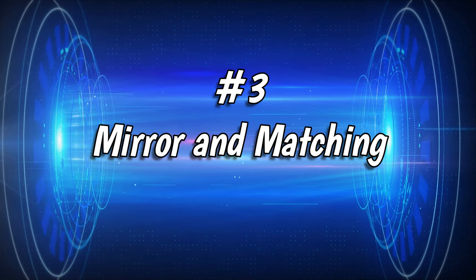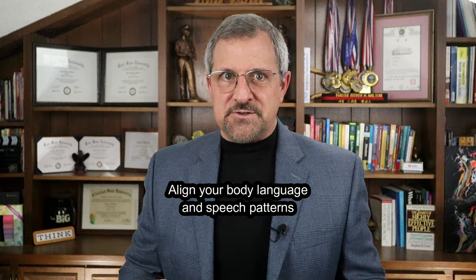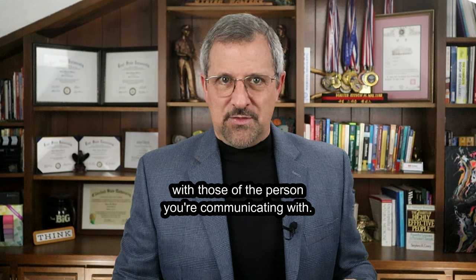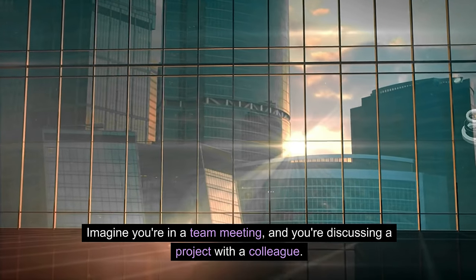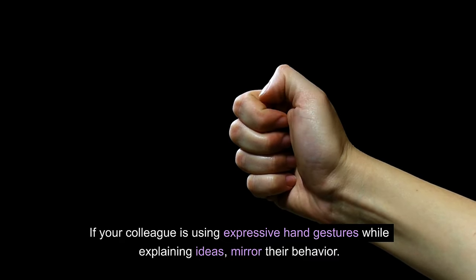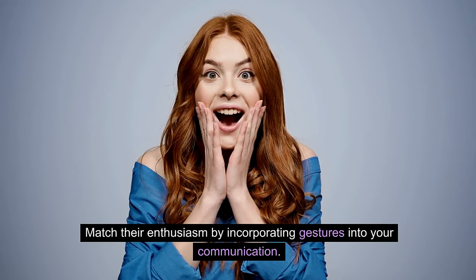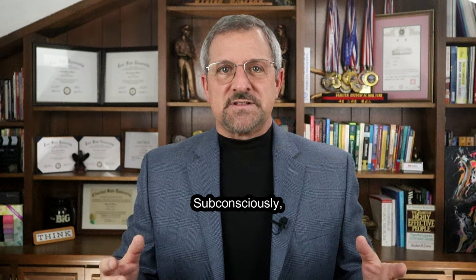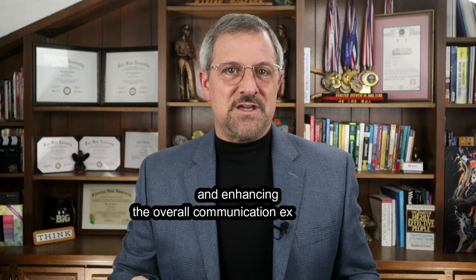Number 3: Mirror and Matching. Mirror and matching is a powerful technique. Align your body language and speech patterns with those of the person you are communicating with. It creates a sense of rapport and connection, making your interactions more natural and comfortable. If your colleague is using expressive hand gestures while explaining ideas, mirror their behavior and match their enthusiasm. This creates a harmonious exchange where both of you feel more connected, subconsciously establishing a sense of unity and enhancing the overall communication experience.